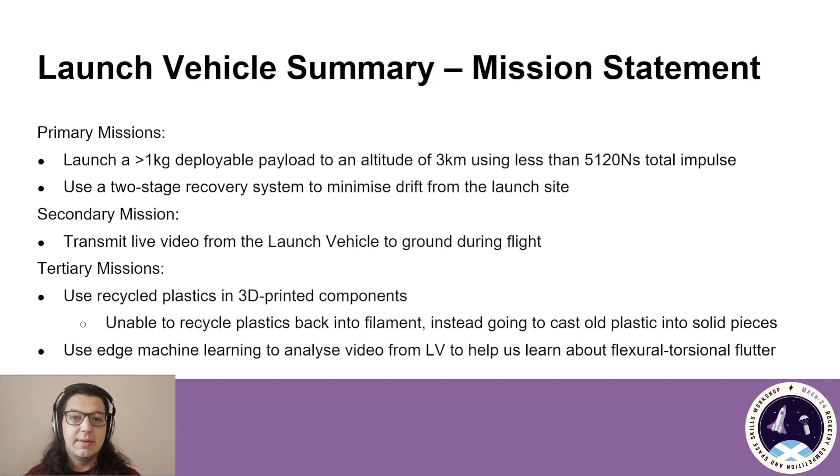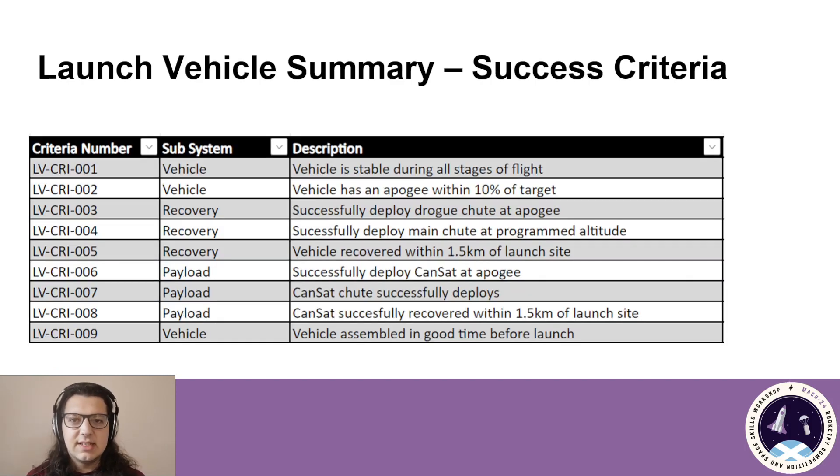Touching on the 3D printed components, we've been unable to find a partner to recycle our used filament, so our current plan is to melt down our used plastics and cast them into the shape we need using a silicone or sand mould. Here we have defined our success criteria.